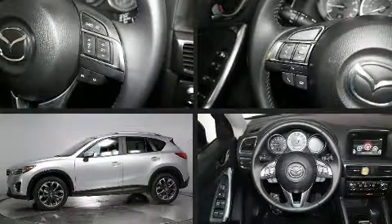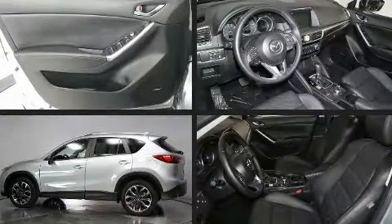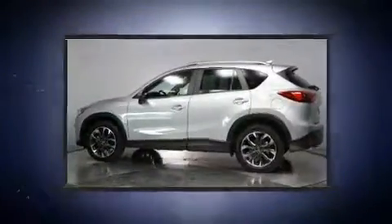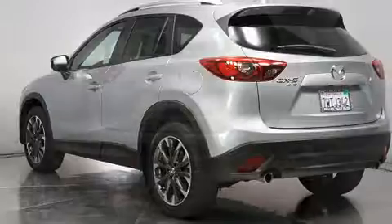Take command of the road in the 2016 Mazda CX-5. With just over 10,000 miles on the odometer, this four-door sport utility vehicle prioritizes comfort, safety, and convenience. Smooth gear shifts are achieved thanks to the 2.5-liter four-cylinder engine.